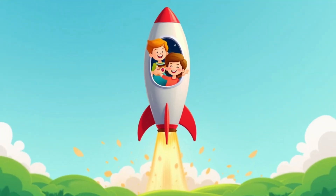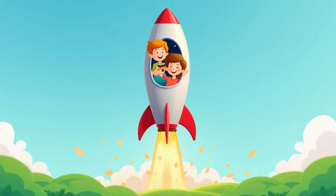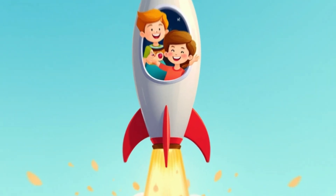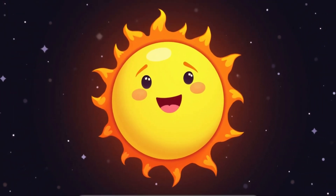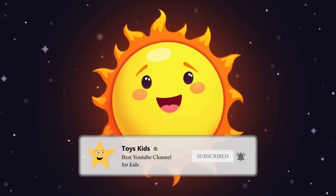Hello kids! Today we're going on an exciting journey through the solar system to meet its amazing planets. Get ready to launch our imaginary rocket. Before we visit the planets, let's take a look at the Sun. It's a giant fiery ball that lights up our days and keeps us warm.